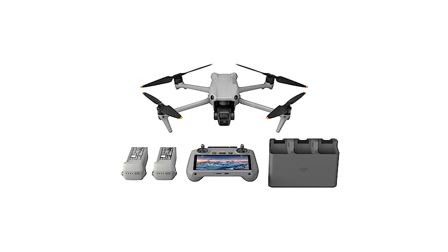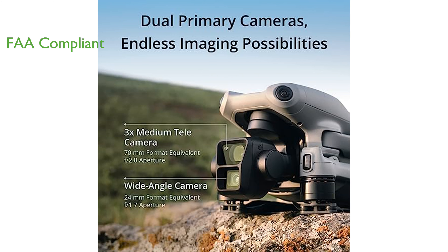The DJI Air 3 Combo is a game-changer in aerial photography, boasting dual cameras that are perfect for capturing breathtaking immersive shots. This drone is compliant with the FAA Remote ID rule, enhancing its safety features and making it worry-free for users. Its omnidirectional obstacle-sensing feature provides comprehensive protection, especially in challenging environments.